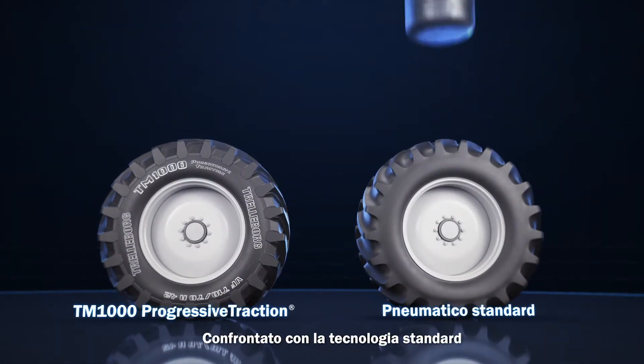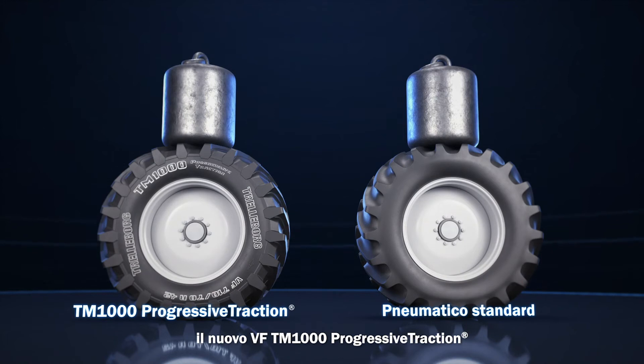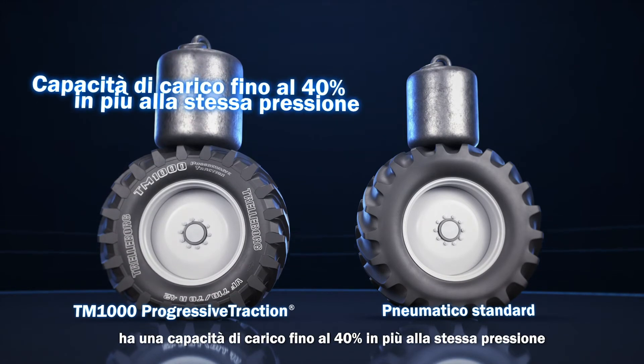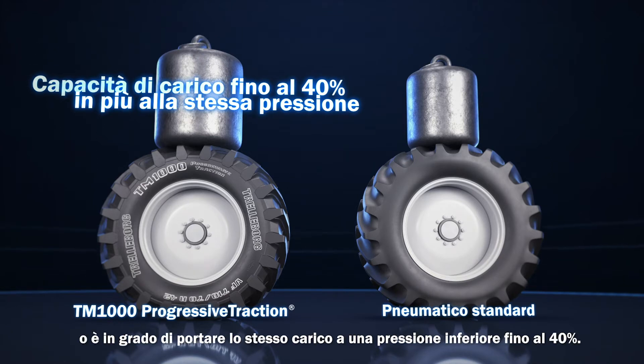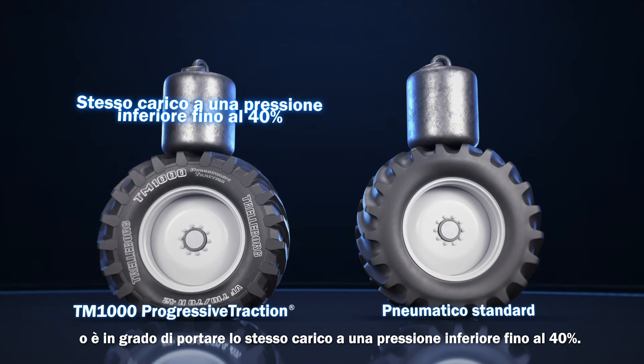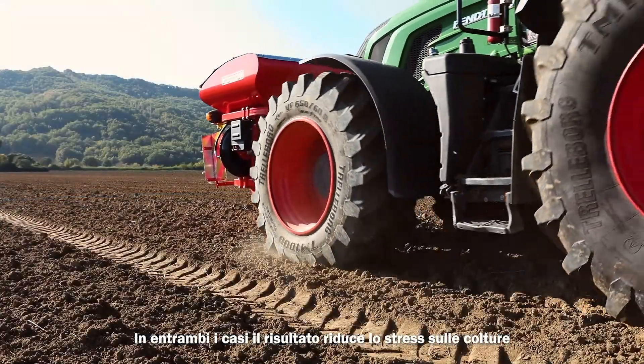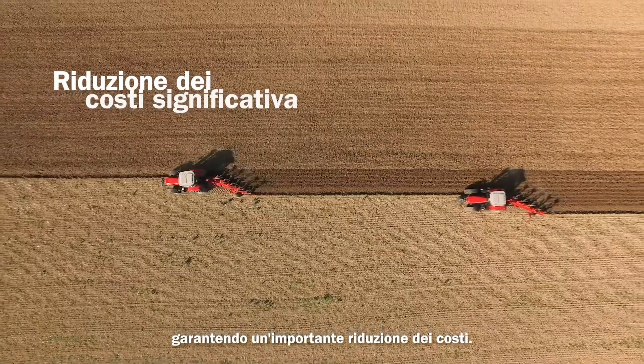Compared to the standard technology, the new VF TM1000 Progressive Traction can carry up to 40% more load at the same pressure, or work with 40% less pressure at the same load. In both cases, the result reduces the stress on the crops, providing valuable cost reduction.